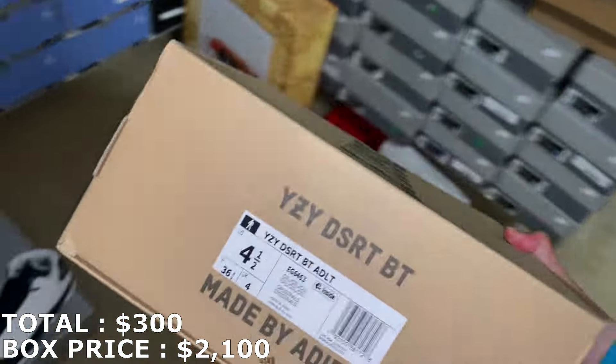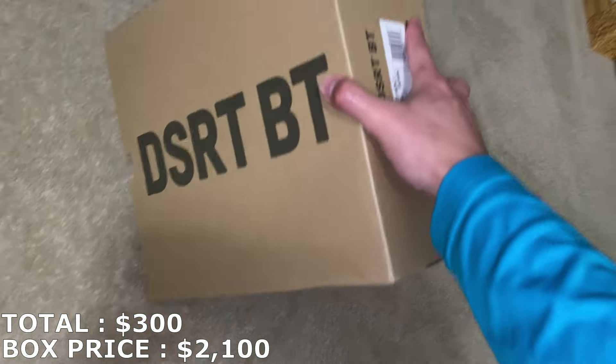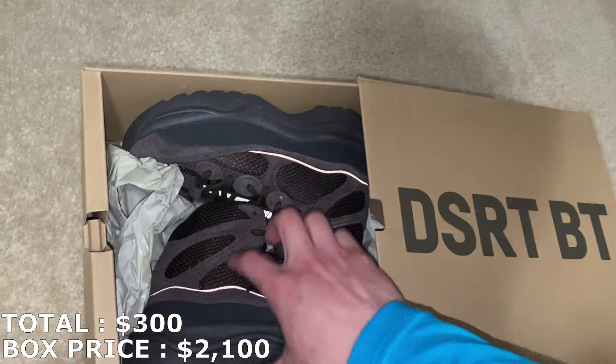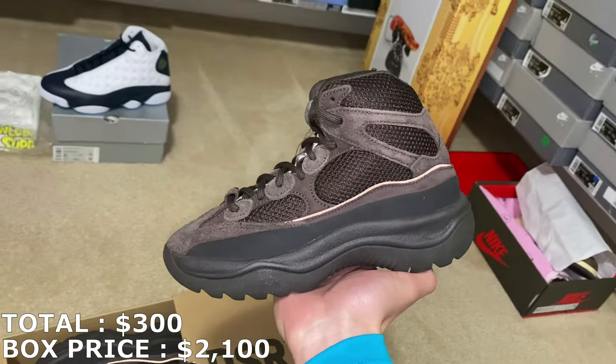Here's a desert boot — another shoe that doesn't really move too well for me. It's a small size, a size 4.5, in the oil colorway. Brand new with the tag. I feel like these might be a little harder to move, but I've been surprised in the past with how fast some shoes sell. This is my first time ever getting this so I don't really know what to expect. The last sale was $217 which is actually pretty good, and other recent sales are around $180, so I'll mark it at $180.